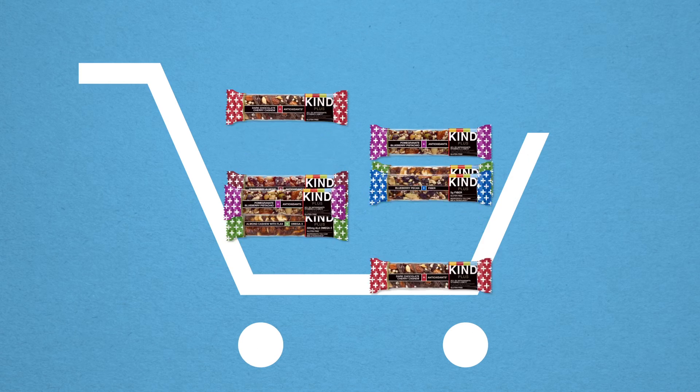Give them all a try. Add a few Kind Plus Bars to your cart today. Do the kind thing for your body, your taste buds, and your world.